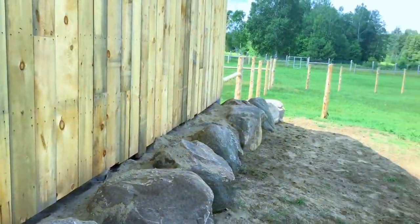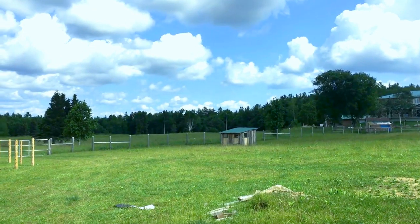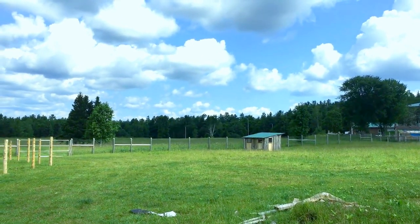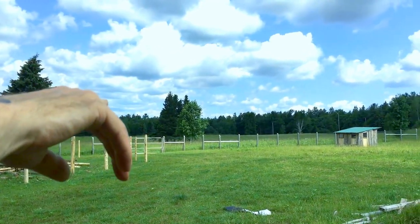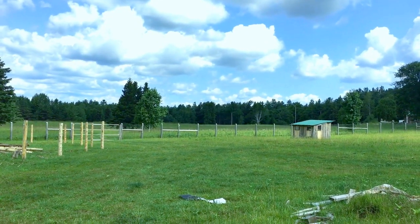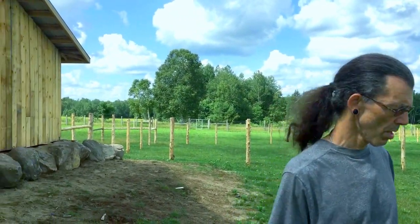We also have run-in shelters that we need to get built. For those that don't know about run-in shelters, they're sort of like a carport — a roof with four posts usually, and sometimes you can have it like this one over here where three walls are filled in and one wall is open. We'll need a variety of probably three to four run-in shelters for the alpacas to get out of the sun, wind, rain, or snow — the elements.